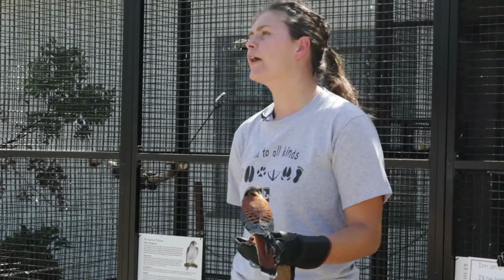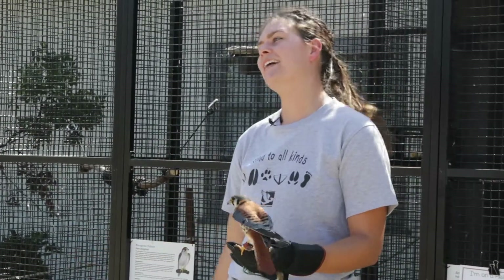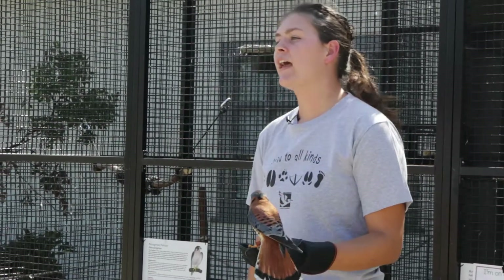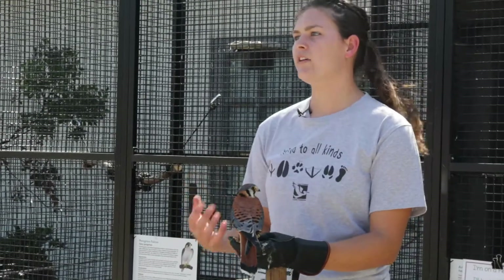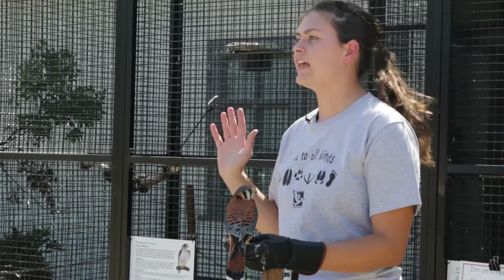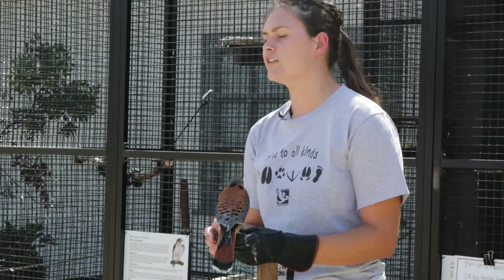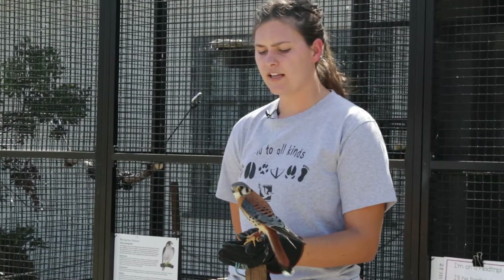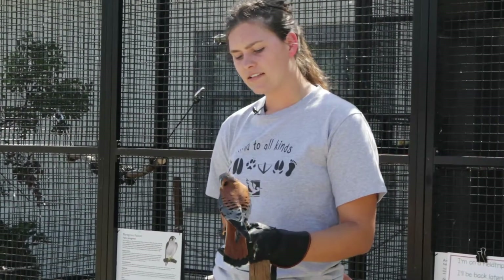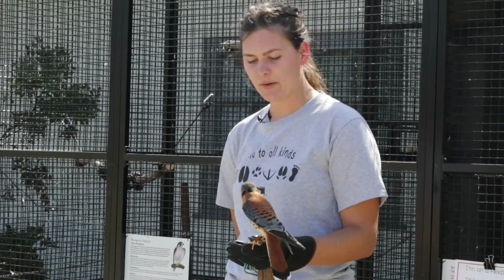Our Great Horned Owl was also found as a baby and brought straight to a rehabilitator, but they weren't doing the proper practices of trying to feed him — they weren't taking a hands-off approach. So he's an imprint as well. He also has a physical injury that we'll see. Blue doesn't have any physical injuries — he is fit as a falcon. We've just got to keep him here at the Discovery Center because that's what's best for him.